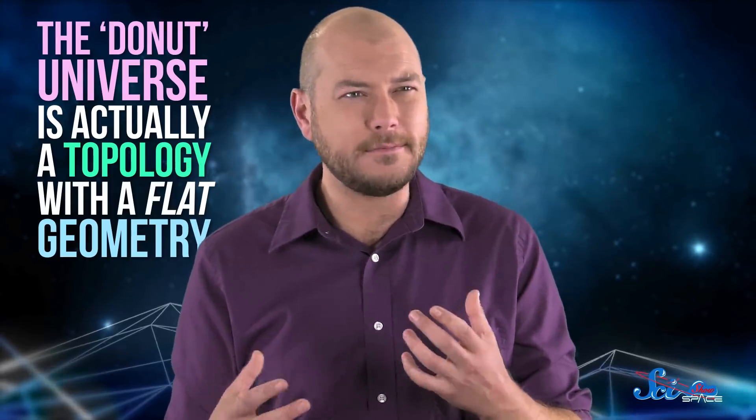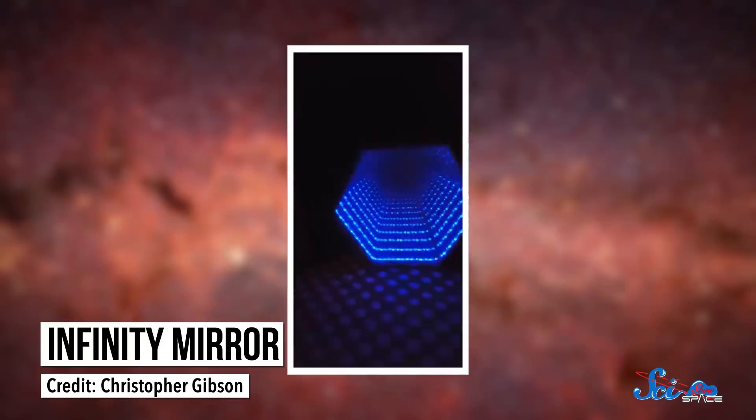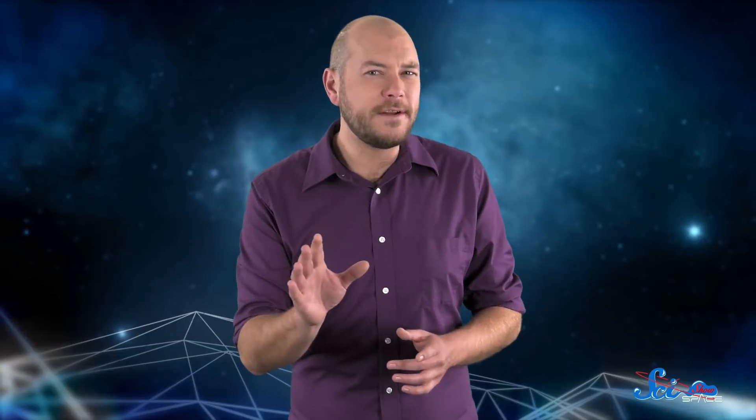The donut universe is actually a topology with a flat geometry. The idea is that instead of a simple plane that stretches to infinity in three dimensions, it connects at multiple points — in other words, it's finite. But it mimics an infinite universe because light wraps all the way around the shape, giving you the effect of standing in one of those infinity light boxes. The 2D version of this is a classic video game, where if you move to one side of the screen, you pop out on the opposite side. In 3D space, if the universe were incredibly small and you looked directly up, you'd see the bottom of your own feet.